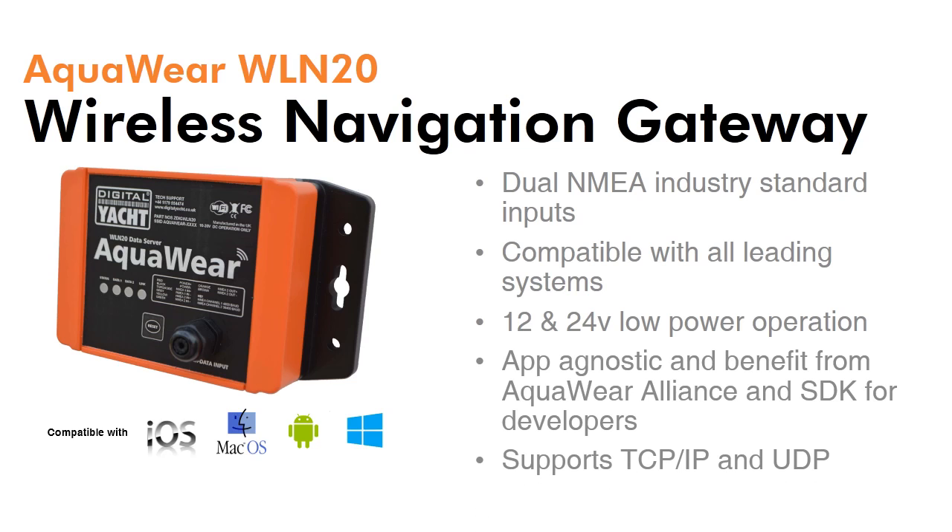With standard wireless protocols, it can communicate with all common operating systems and can support multiple devices, so all your crew can be connected and larger screen devices such as iPads and PCs enabled below decks.